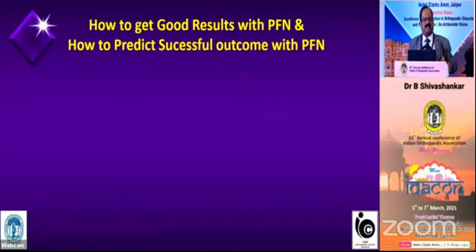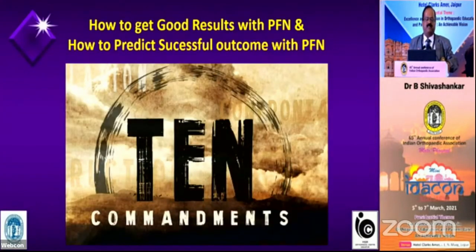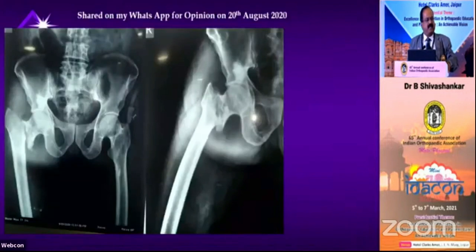We have already published this data in 2009 in an international journal. So with this background, let me start on how to get good results with TFN. These are some of the 10 commandments.